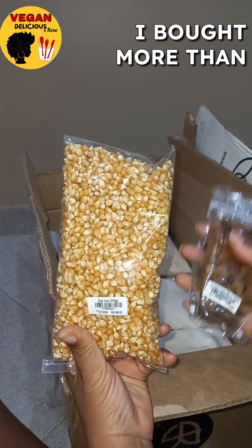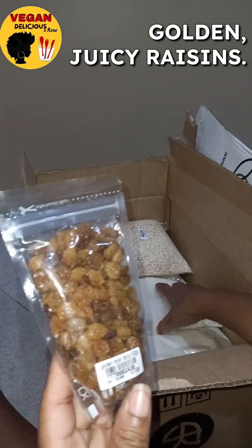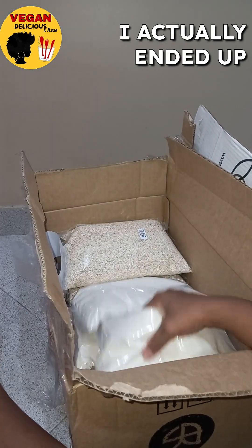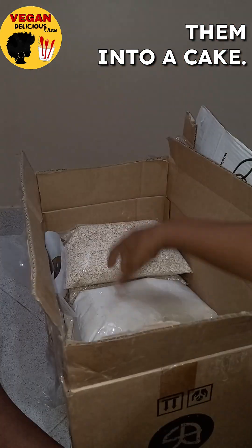Here's some more popcorn — I bought more than I needed, I don't eat that much. And here are some golden juicy raisins. I actually ended up soaking these to put them into a cake.